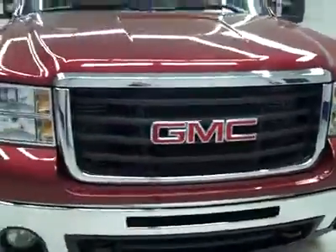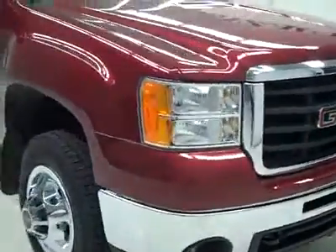This is stock number J1959, the GMC Sierra 3500 Crew Cab Long Box Dual Rear Wheel.